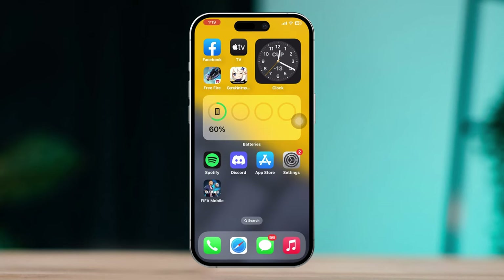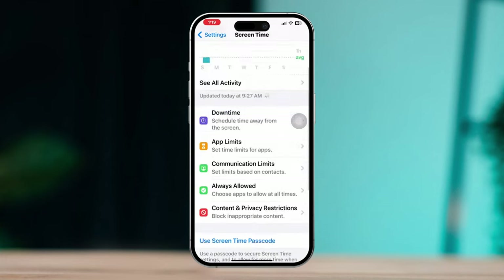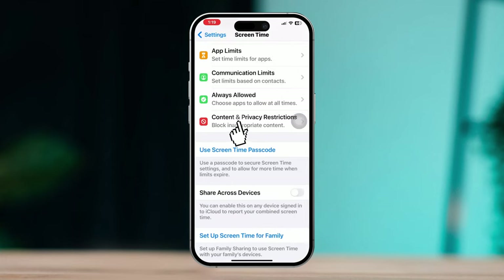Solution three: turn off restrictions. Open Settings, scroll down, tap Content and Privacy Restrictions, and turn off this option.